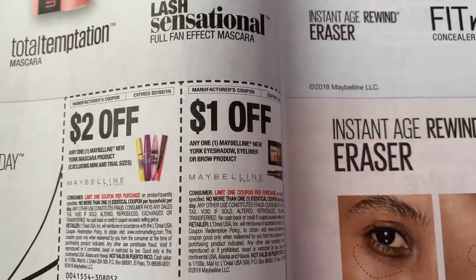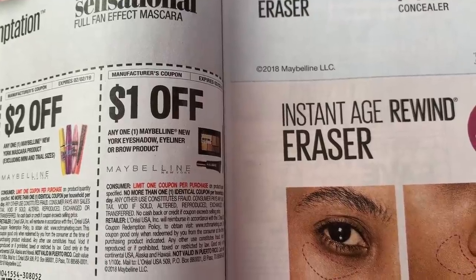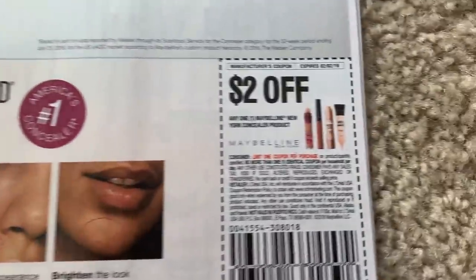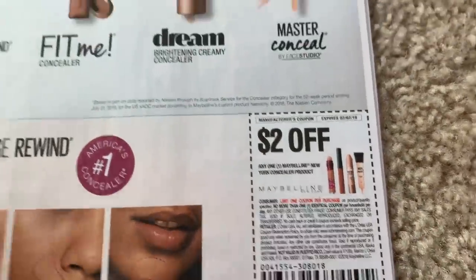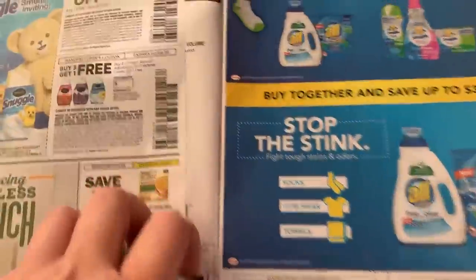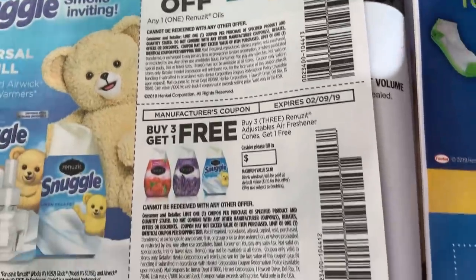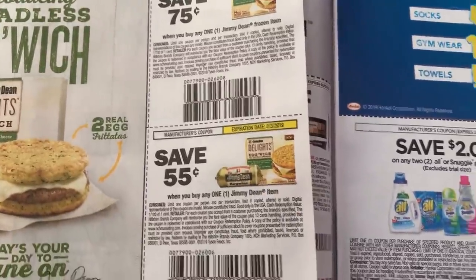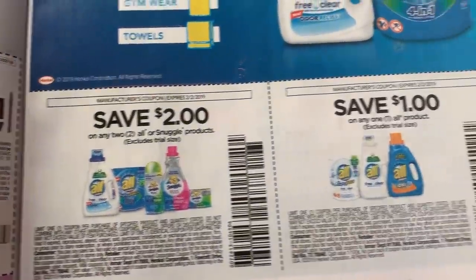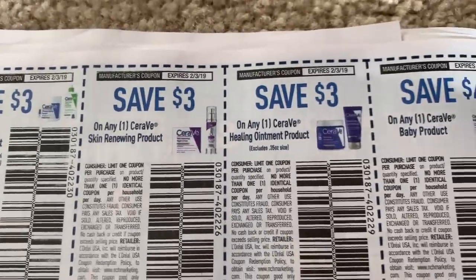Maybelline coupons — two dollars off a mascara product, two dollars off an eyeshadow, eyeliner, or brow product, and two dollars off the New York concealer product. Snuggle Renews — dollar fifty. We have a two off of two and a dollar off of one. CeraVe — we have some CeraVe coupons. Here we have a dollar off of two Snickers minis.